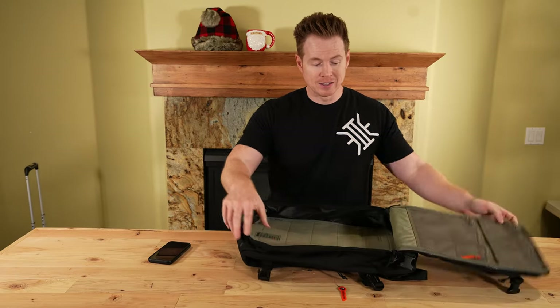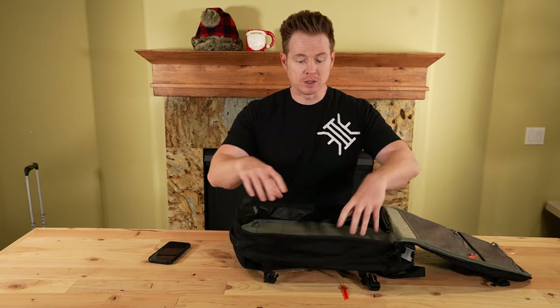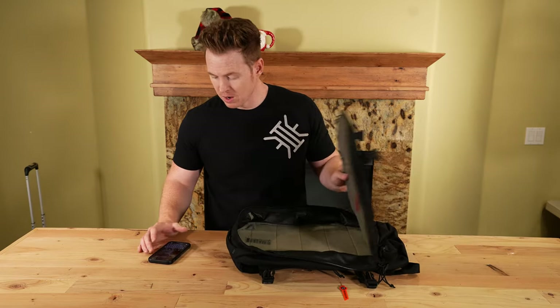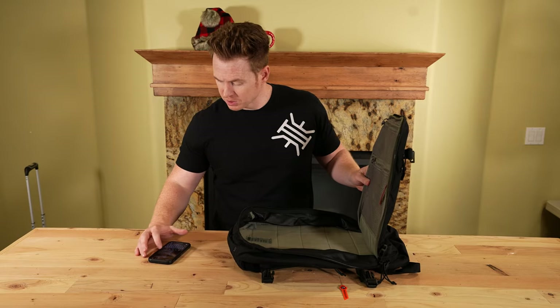This is a nice, deep, wide open compartment. If you need to layer in different types of clothes, it can work for that. Nice deep open clamshell, and that large loop section we just talked about.